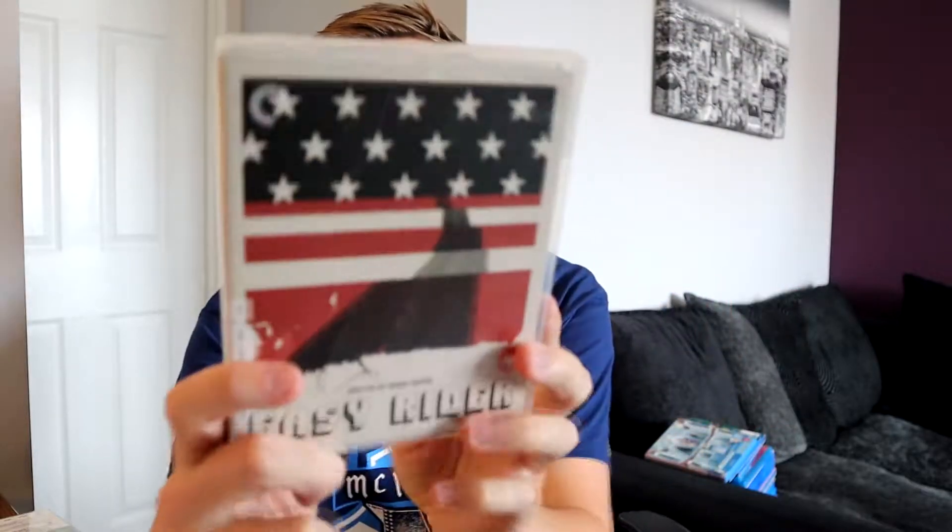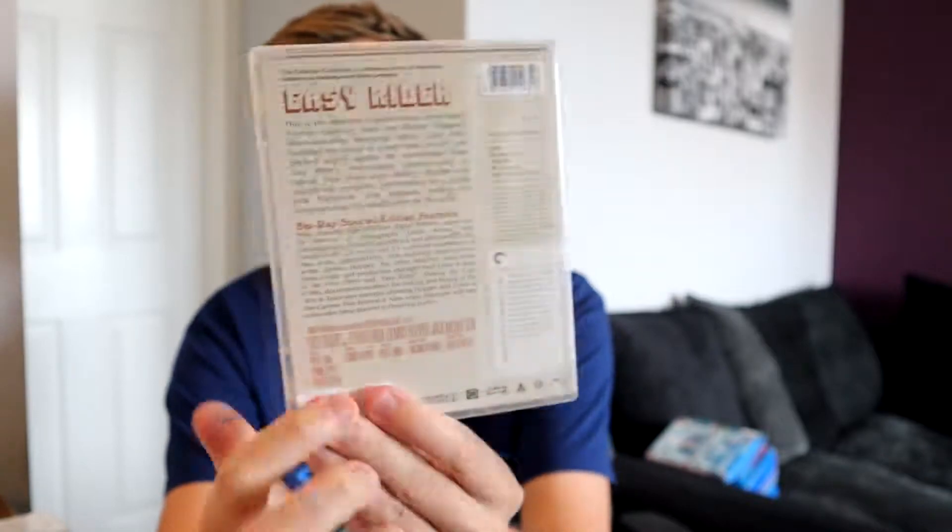This is a cool one - Easy Rider, part of the Criterion Collection. I was in a Criterion mood when I was in HMV and saw this one, which may have been cheaper than the others. I just loved the artwork - it plays such a big part. I wanted a classic Criterion and this one looks really cool. I watched it twice - once fully and once with the commentary. It came out in 1969 and it's about what life was like for certain people in America at that time.